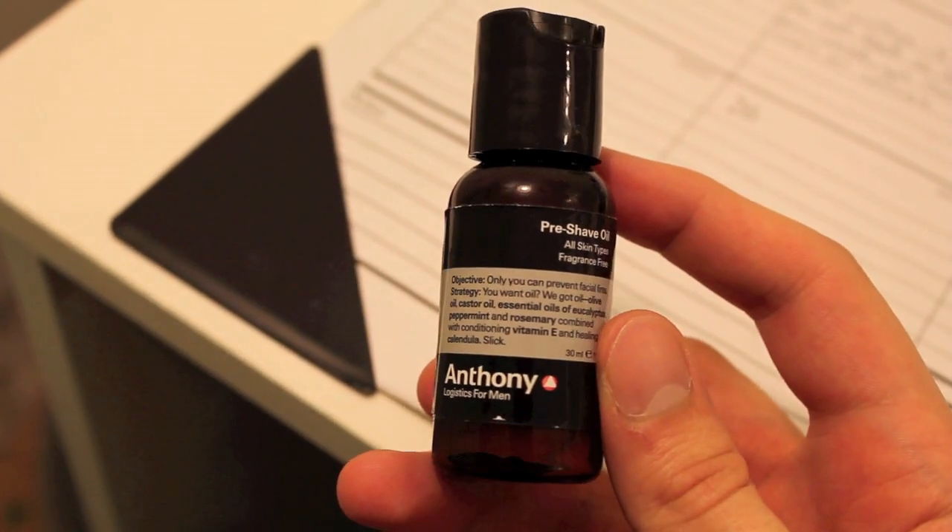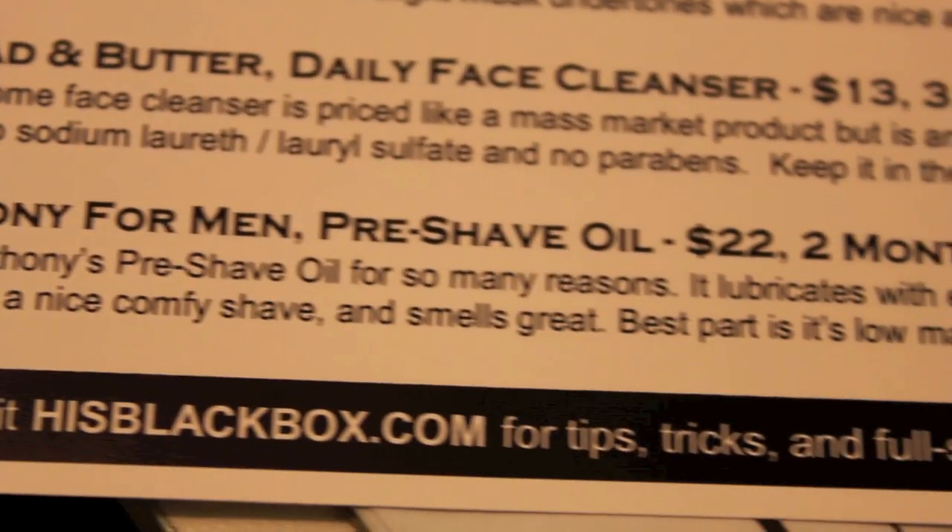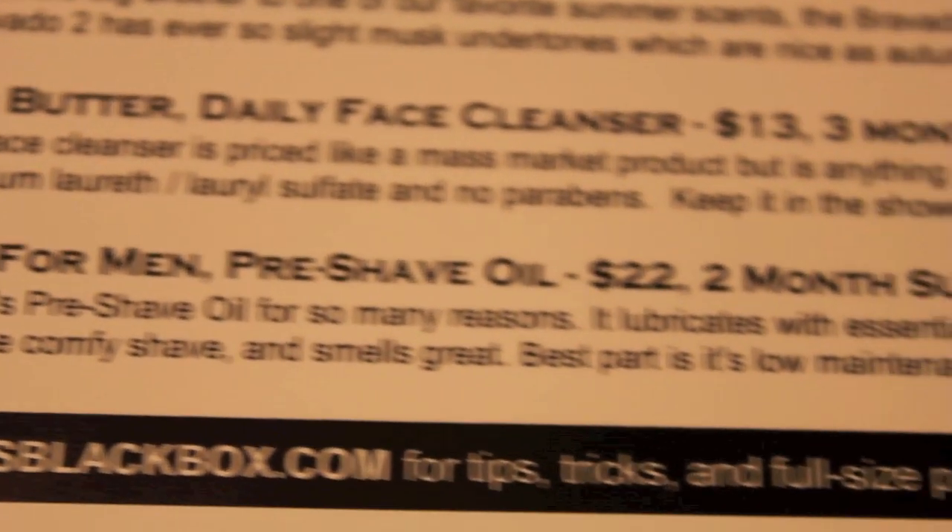And the last thing is Anthony for Men Pre-Shave Oil, $22 for a 2-month supply. It says we love Anthony's pre-shave oil for so many reasons — it lubricates with essential oils, softens your hair for a nice comfortable shave, and smells great. Best part is it's low maintenance. I need to open this — oh, that's why I can't smell it. It kind of smells like mint. Oh, that's clearing my sinuses! It says: olive oil, castor oil, essential oils of eucalyptus, peppermint and rosemary, combined with conditioning Vitamin E and healing Calendula. It literally says 'slick' right there.